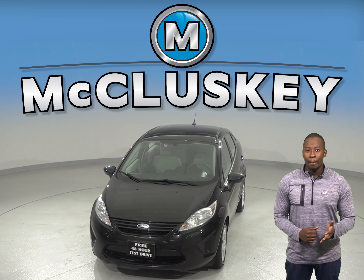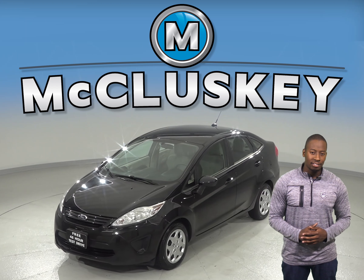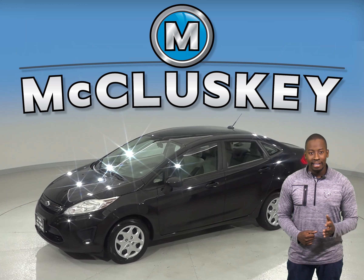Have you been searching for a reliable 4-door hatchback with low mileage? Then check out this all-black 2013 Ford Fiesta. It has just under 83,000 miles on the odometer.